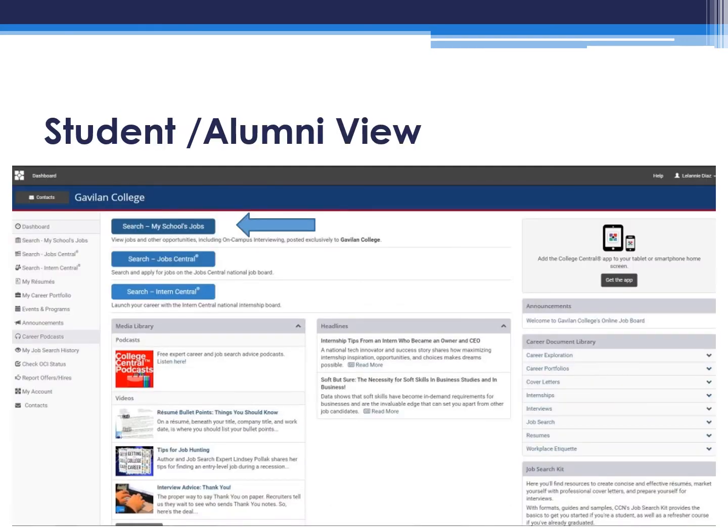Once you enter the site, this is what you will see. There are a variety of resources that you can use. You can search My School's Jobs, which allows you to review postings by major, full-time or part-time status, or you may search All and it will provide all of the opportunities available. There are also podcasts you can listen to, resume templates, how to dress for success guides, an event board, scholarship information, and much more. I highly encourage you to explore the site to become familiar with the resources.